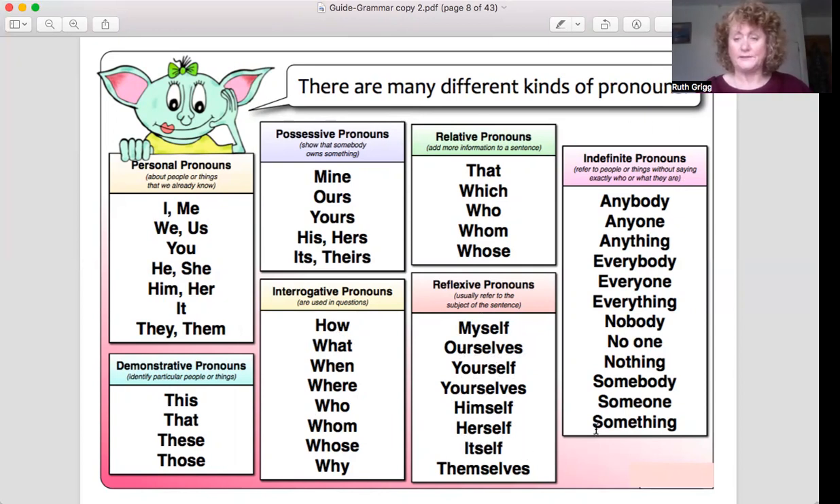Reflexive pronouns can refer to yourself or to a group of people, and you can use them at any time. Indefinite pronouns: anybody, anyone, anything, everybody, everyone, everything, nobody, no one, nothing, somebody, someone, something.